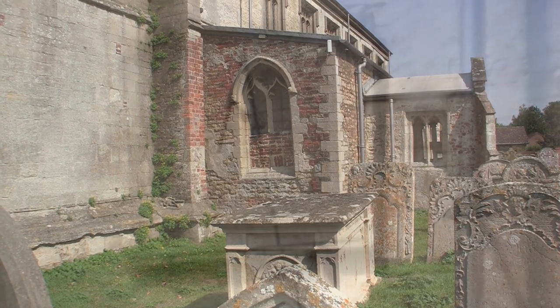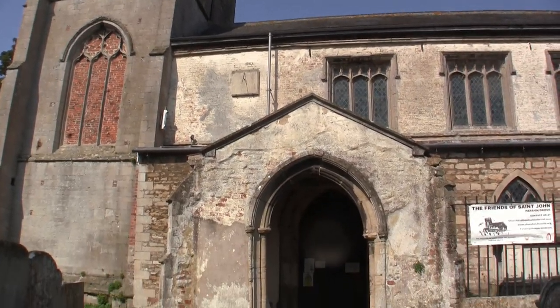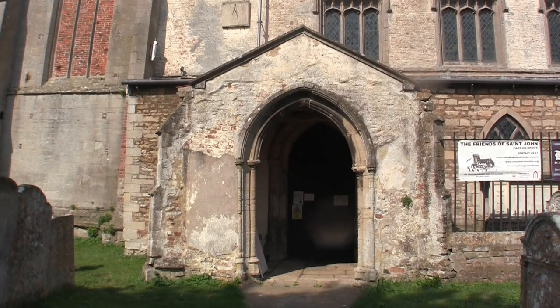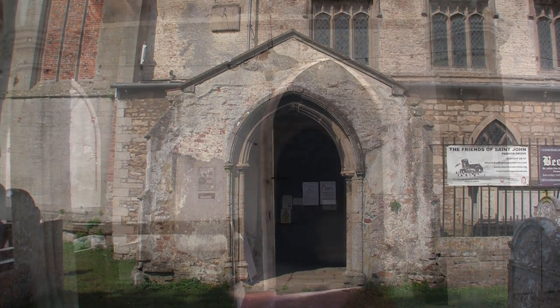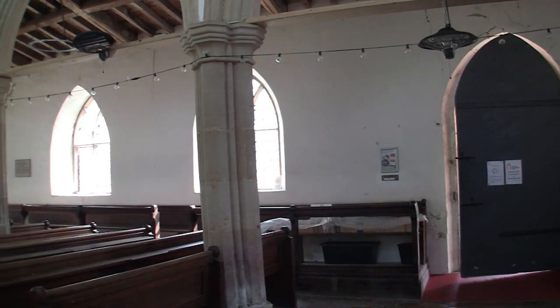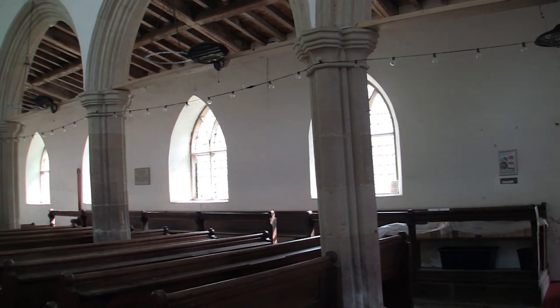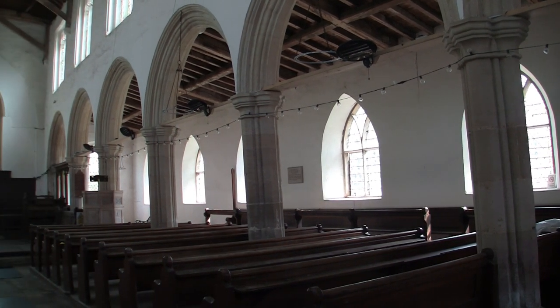You can enter into this light church by the 13th century north doorway or the 15th century south doorway, both sheltered by massive porches. The nave has striking 15th century arcades of seven bays.